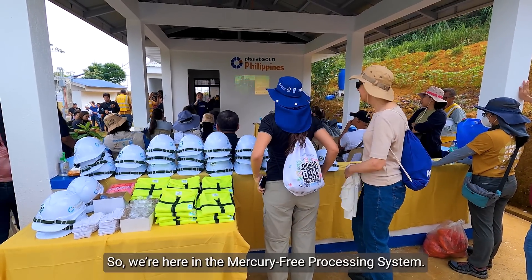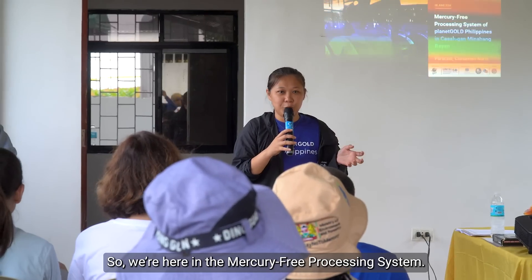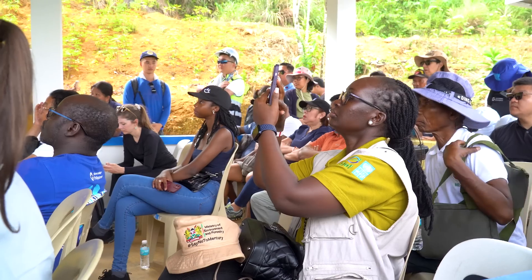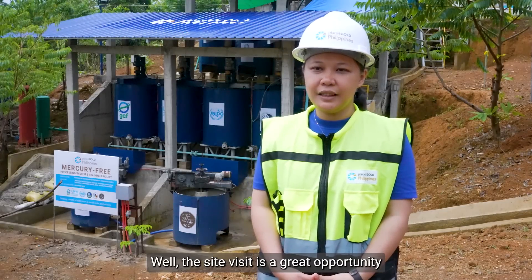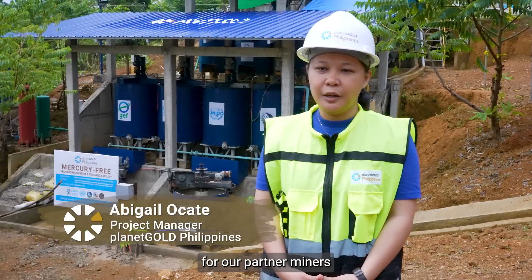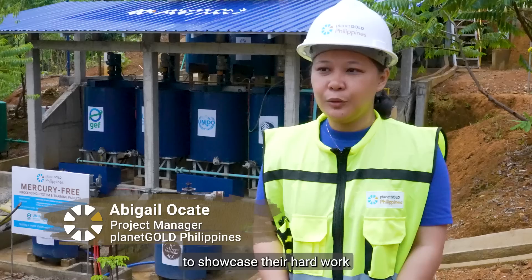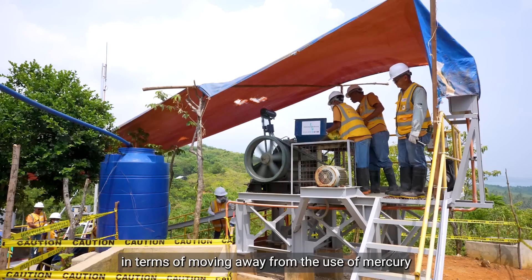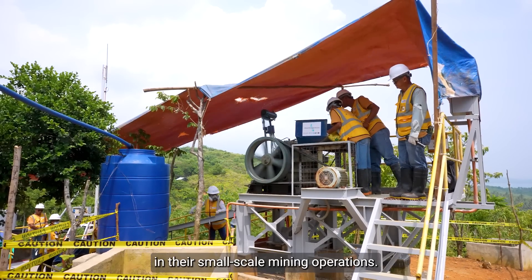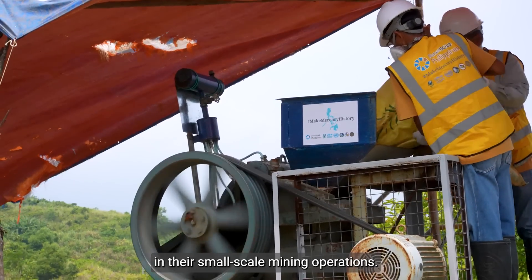Planet Gold Philippines hosted a site visit for other members of the global program. The site visit is a great opportunity for our partner miners to showcase their hard work in terms of moving away from the use of mercury in their small-scale mining operations.